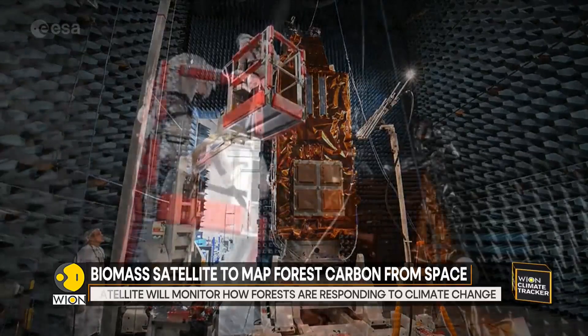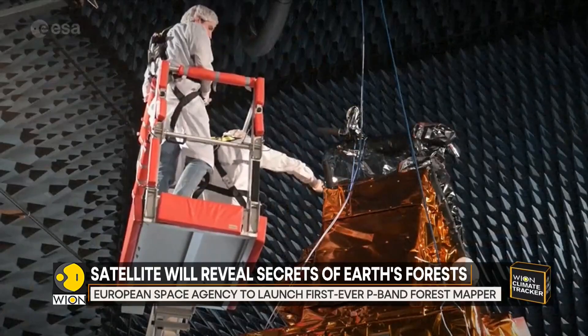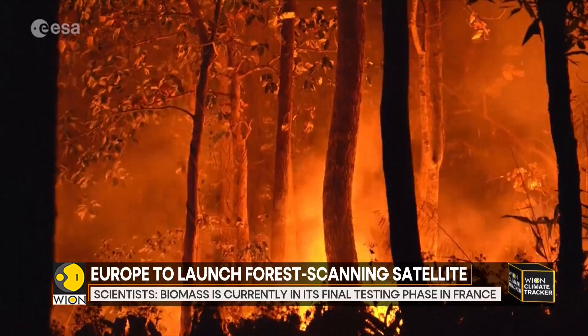Once in orbit, Biomass will join forces with other Earth-monitoring missions like NASA's JETI and the upcoming NISAR satellite, offering a broader picture of how the world's forests are responding to climate change.